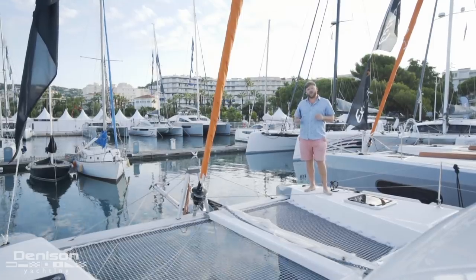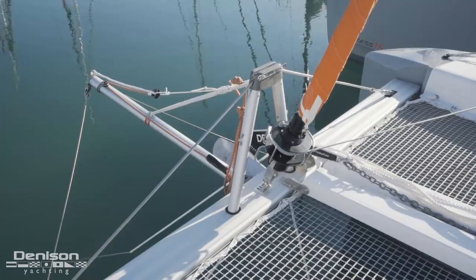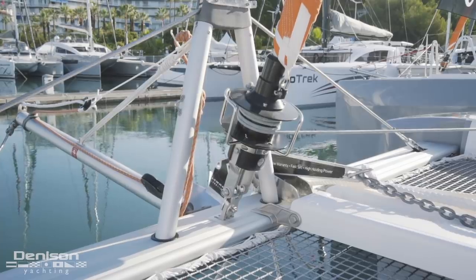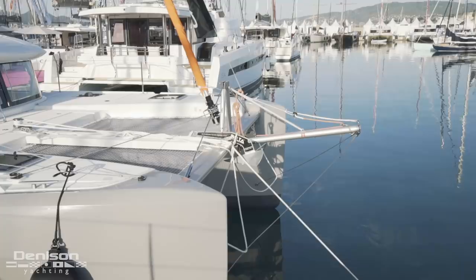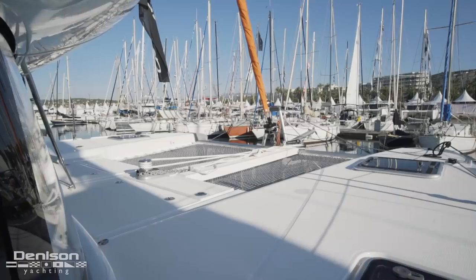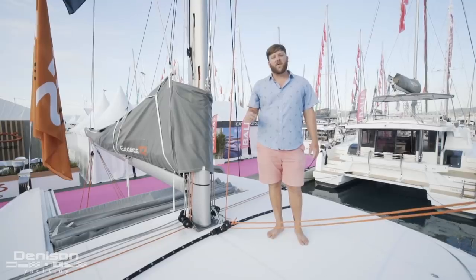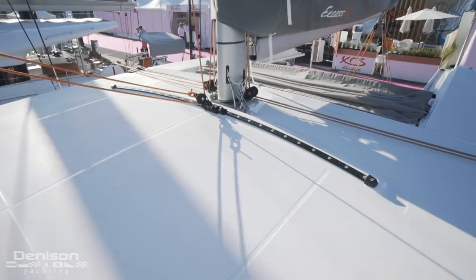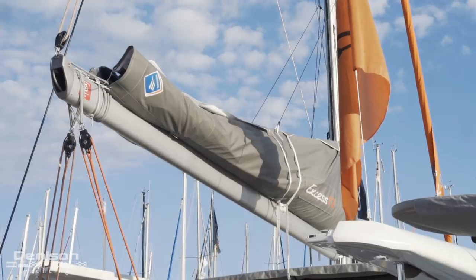Forward at the trampoline, we've got the bowsprit, which is included in the Pulse Line package — a perfect place to fly your code zero. Up here we also have the primary anchor, connected to a quick windlass just aft of the trampoline. The XS catamarans are all equipped with a self-tacking jib, and they also come with a square-top mainsail, making it a very easy boat to single-hand.